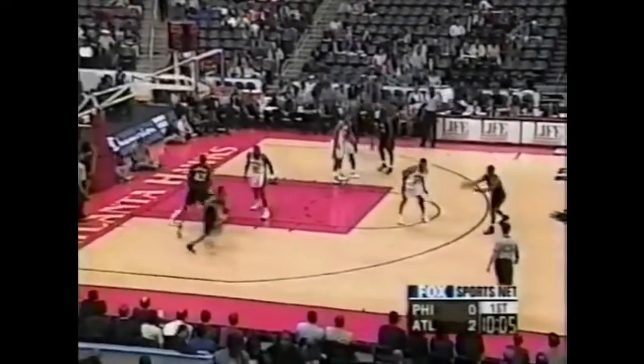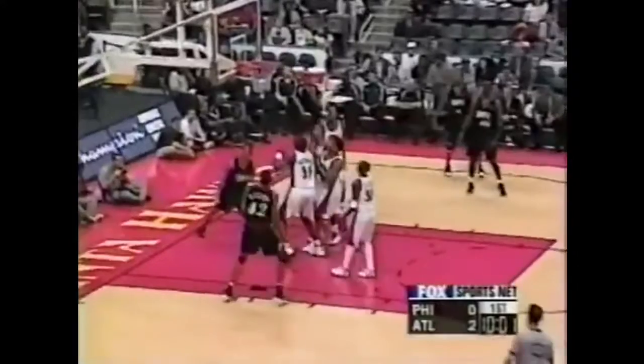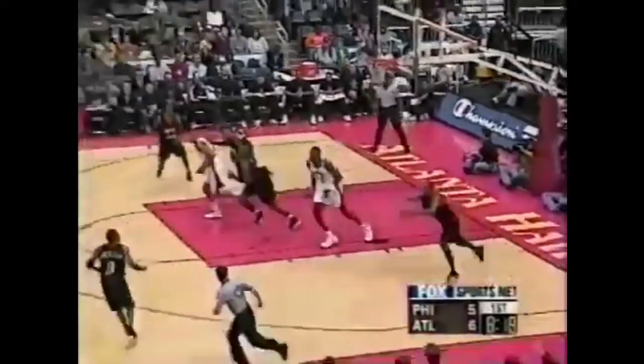That's into the first period. JT good job going underneath that screen, but look at Iverson's last basket. Look at JT slide right over that screen — now he's got him stopped, but he takes that extra dribble and slides right through the defense. This ball picked up by Lynch, and that's exactly what we were talking about.